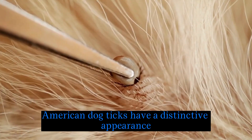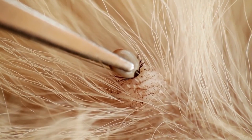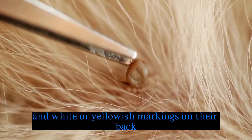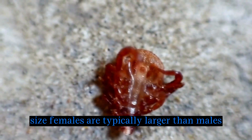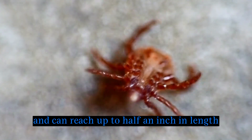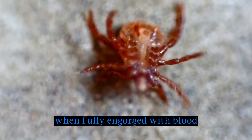Appearance: American dog ticks have a distinctive appearance, with a reddish-brown body and white or yellowish markings on their back. Size: females are typically larger than males, and can reach up to half an inch in length when fully engorged with blood.